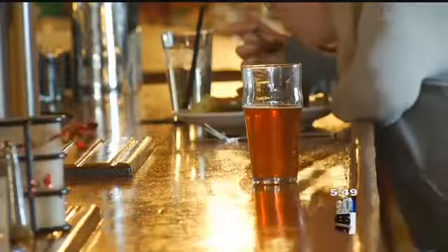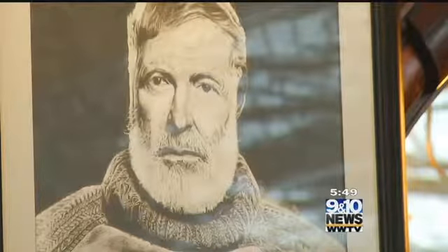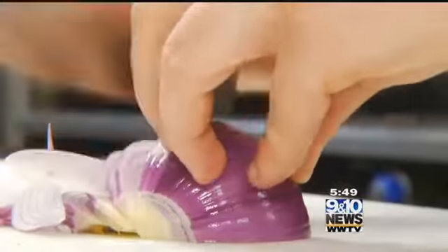In the heart of downtown Petoskey, you'll find an iconic Victorian-era eatery known well for its food and famous patrons. We are all about a from-scratch kitchen. We work really hard to make sure that front of the house and back of the house really melds together as a whole.